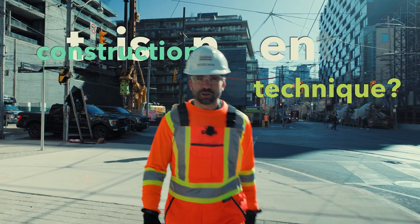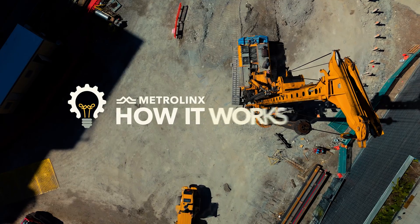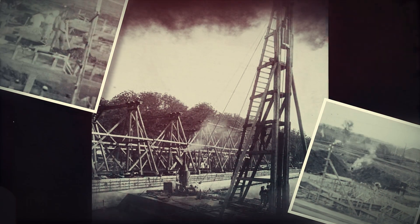Have you heard about this ancient construction technique? Piling is a construction technique that dates back to ancient times when wooden posts were dug into the ground to reinforce bridges, forts and buildings.